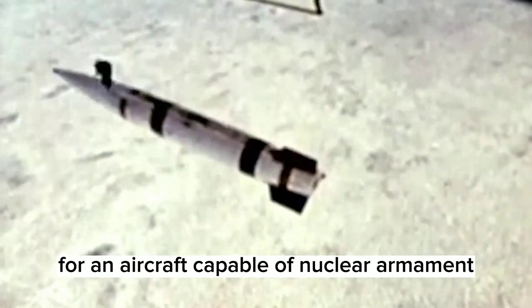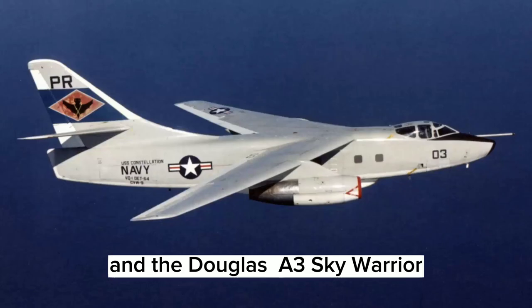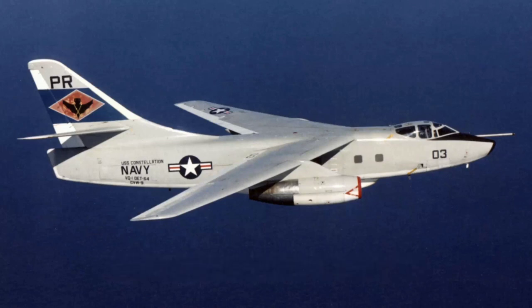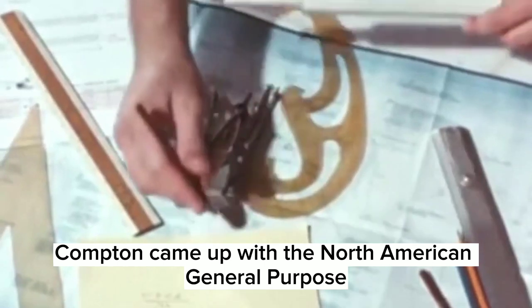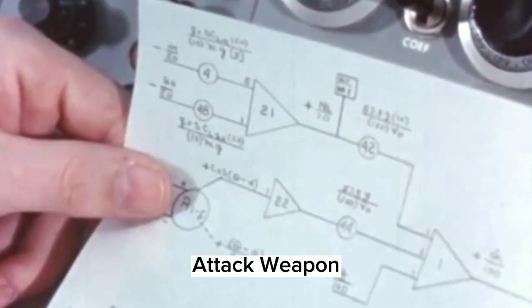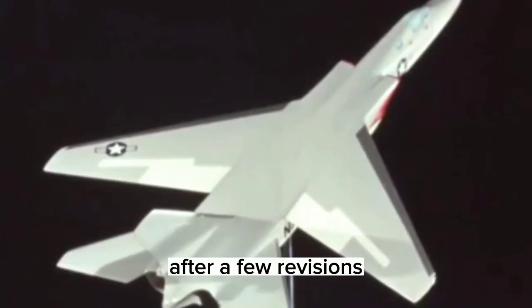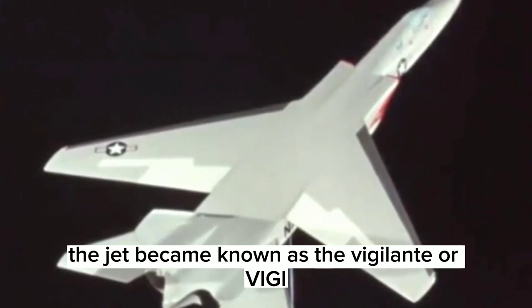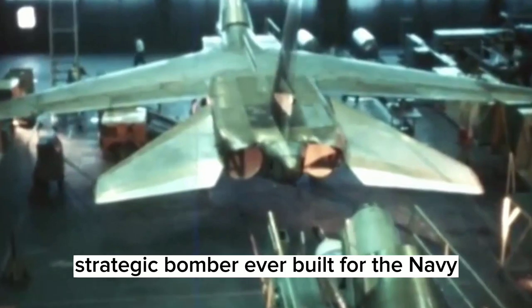In the early 1950s, the Navy Bureau of Aeronautics received a proposal for an aircraft capable of nuclear armament, which would be the eventual successor to the North American A.J. Savage, the Lockheed P-2 Neptune, and the Douglas A-3 Sky Warrior. North American Aviation's development team, led by Frank G. Compton, came up with the North American General Purpose Attack Weapon, which was approved by the Navy in 1955. After a few revisions, the jet became known as the Vigilante and was the last strategic bomber ever built for the Navy.